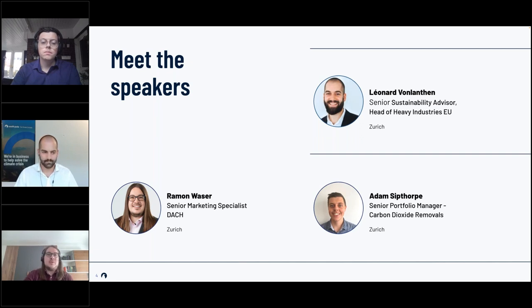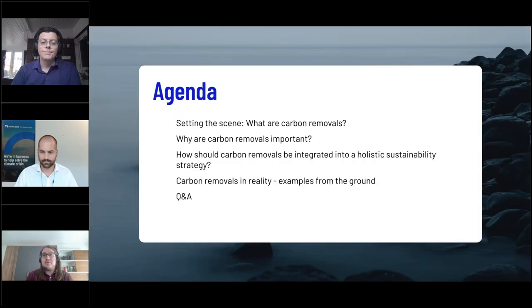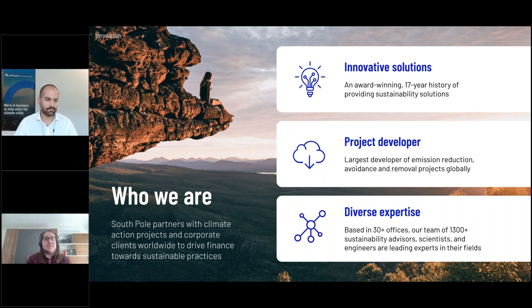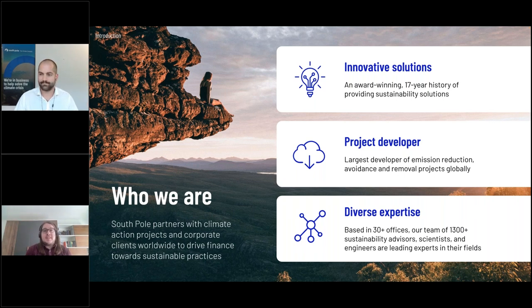My name is Ramon Vasa, I'm today's moderator. The agenda: we will start by setting the scene and discussing what carbon removals are, then look into why they are important and how they should be integrated in a sustainability strategy. At the end, Adam will take us through examples from the ground. A few words on South Pole — a sustainability solutions provider with 17 years of history, the largest climate action project developer globally, with over 1,300 experts in more than 30 offices.